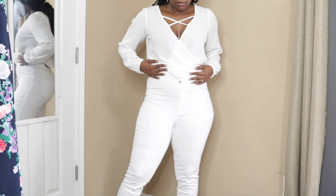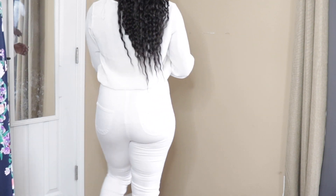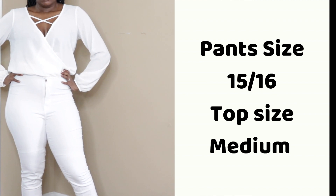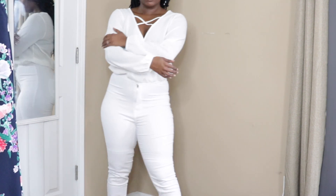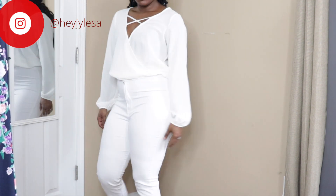This next outfit is my favorite. I love all white for all seasons — I don't believe in no white after Labor Day. I needed some new white pants, so these are high-waisted jeans, very stretchy and very comfortable. The top is a crop top; the pants are size 15/16 and the top is a size medium. The crop top is a thin material so you will definitely need to wear this with a jacket because it is wintertime.